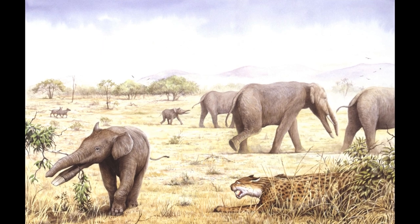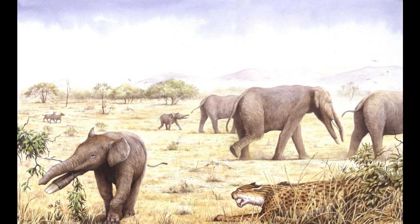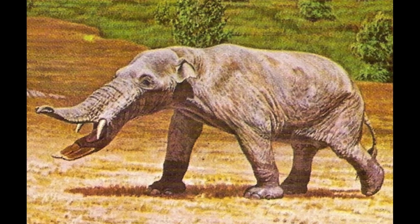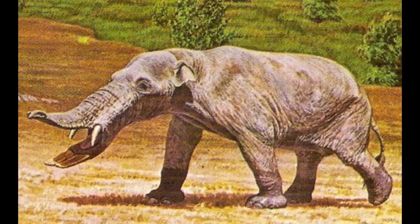The amebelodonts are an extinct family of proboscideans that were native to Africa, Eurasia, and North America. Renowned for their bizarre appearance with greatly elongated lower jaws tipped with chisel-like tusks, these animals have been nicknamed the shovel tuskers for obvious reasons.